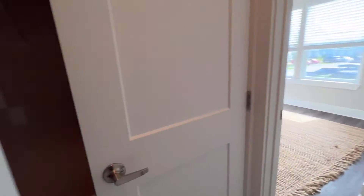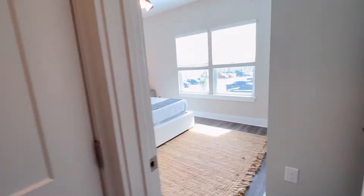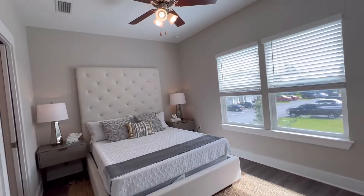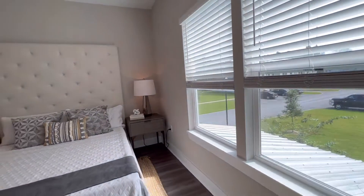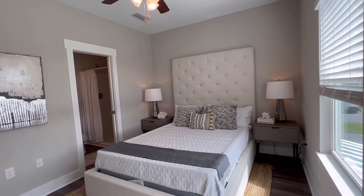This is your laundry upstairs, off of the master. And this is your master bedroom. The master bedroom is 15 — almost 16 by 12 by 13.